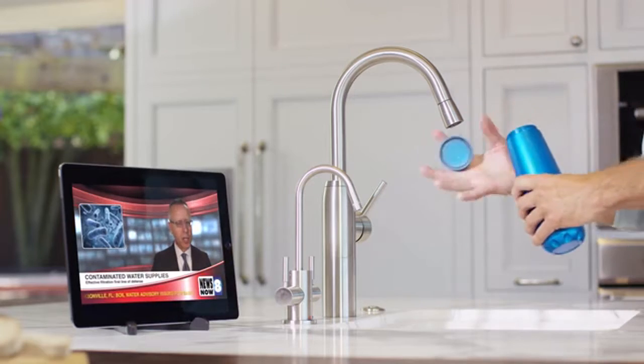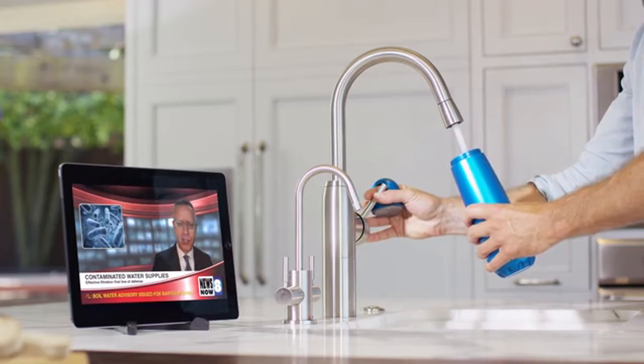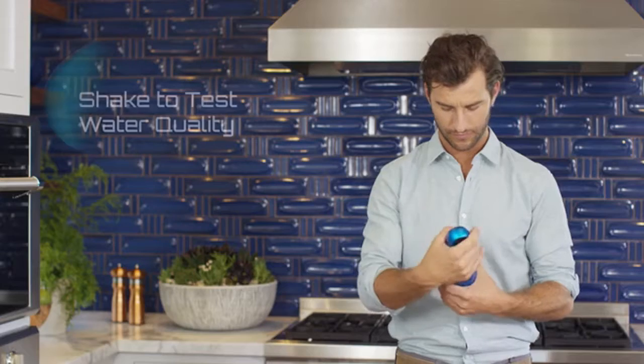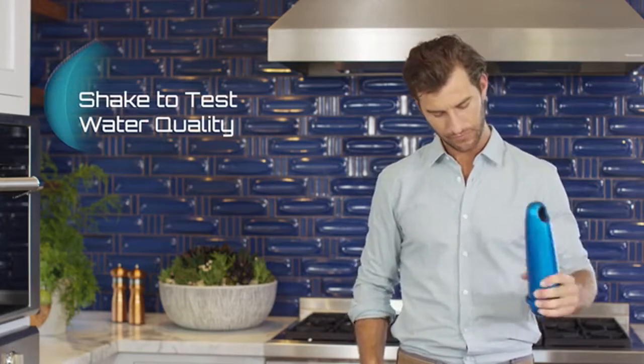Is your drinking water safe? Recent studies have found water contamination is a much more serious issue than previously thought, and governments around the world have failed to take adequate measures.